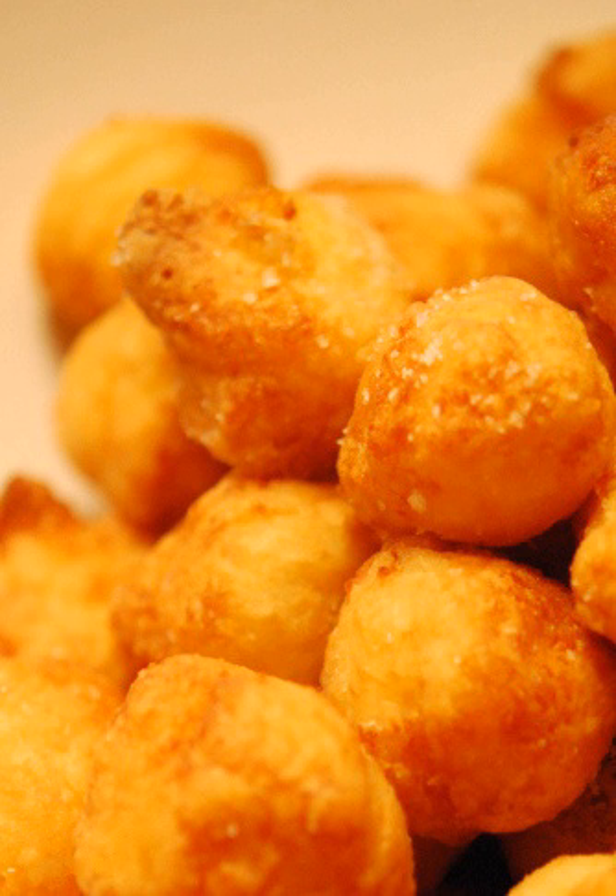Pommes Noisette have a similar round shape, but are only made of potato and are significantly smaller.